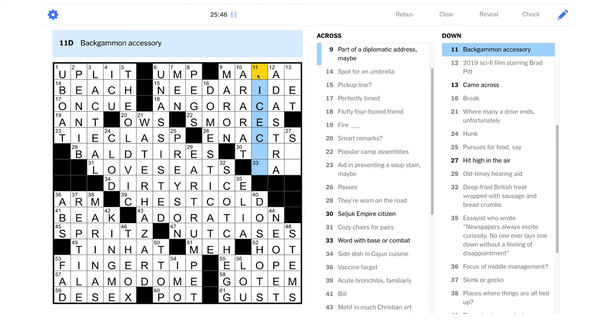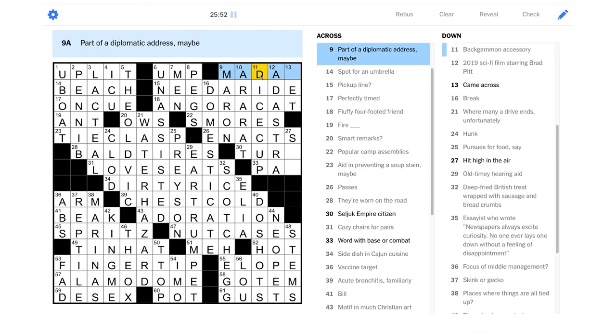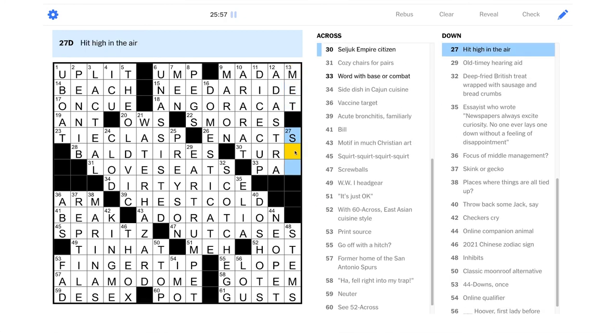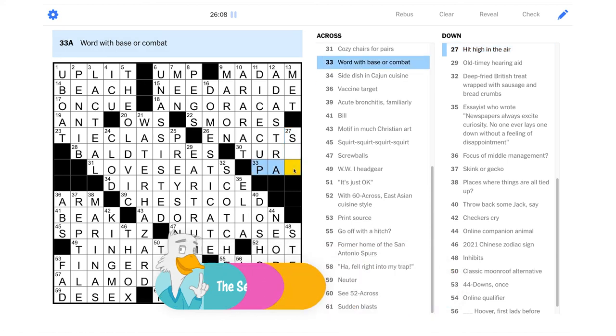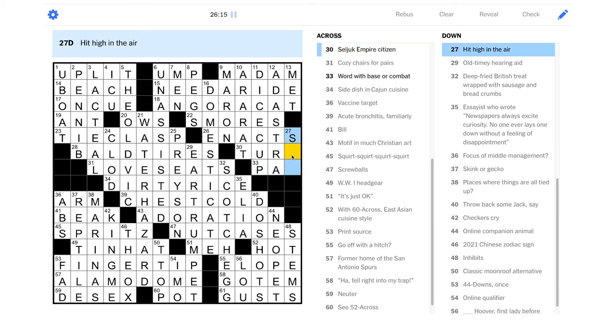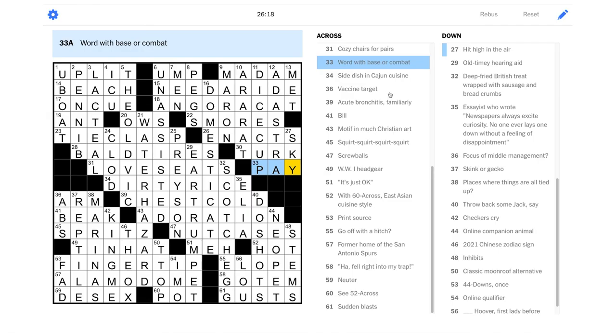"Backgammon accessory" — boy, we didn't look at a bunch of these downs; we should have done that. This should be a dice cup, yeah. "Madam" — like Madam Secretary or something. "Came across" as "met" — you would meet a person if you come across them. Yeah, okay. Then I guess this is a Turk maybe. "Hit high in the air" could be "sky," like if you sky a fly ball or something. "Base pay, combat pay" — yeah, there we go. Okay, let's see if that does it for us.